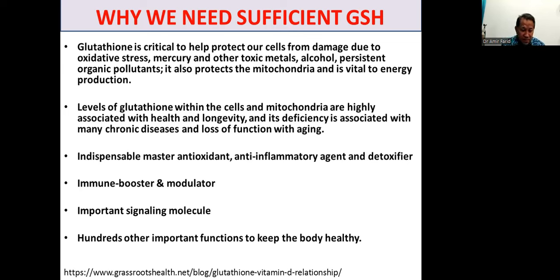Glutathione is an indispensable master antioxidant, anti-inflammatory agent, anti-toxifier, immune booster and modulator, and a very important signaling molecule, plus hundreds of other important functions to keep the body healthy and functioning optimally. When we talk about nutrition and glutathione, I will focus on how our nutrition can help maintain healthy glutathione levels or even boost them.